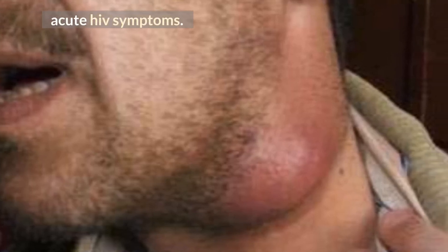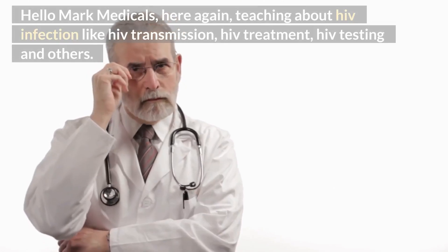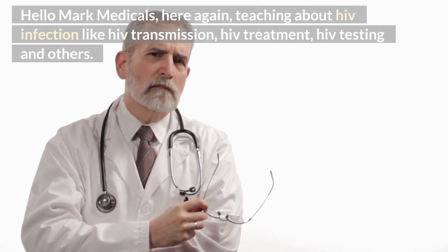Acute HIV Symptoms. Hello, Mark Medicals here again, teaching about HIV infection like HIV transmission, HIV treatment, HIV testing, and others.